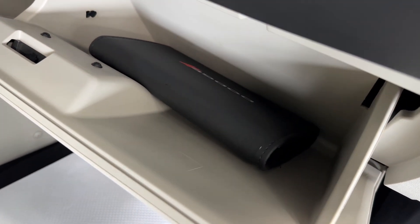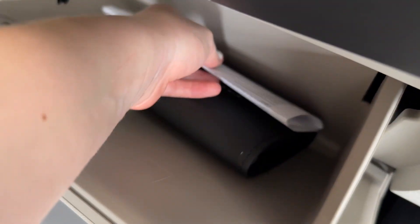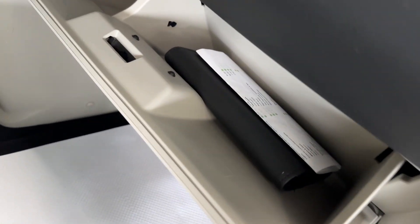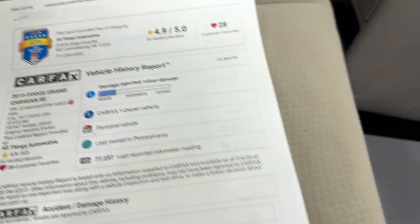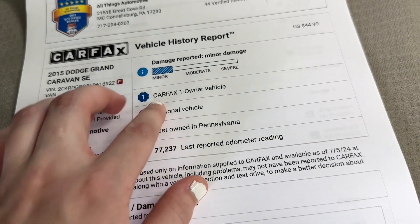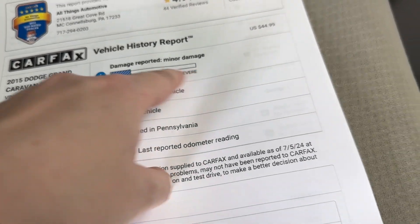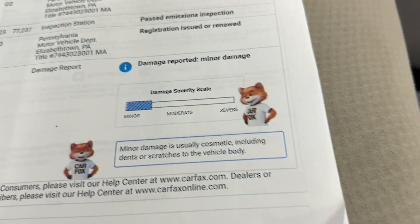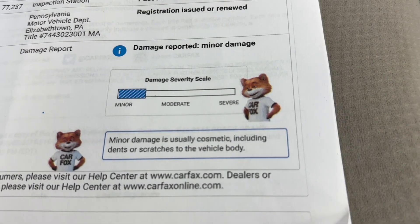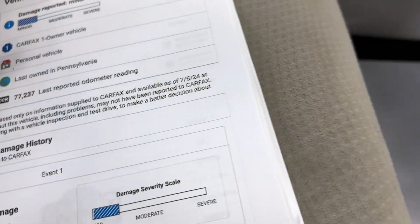I'd also like to mention that with the purchase of this vehicle, you do get the original owner's manual with it as well, so if you have any questions after you buy it, you'll be able to look them up in there. Right beside that multi-point inspection, you also have the Carfax vehicle history report. You'll be able to see the Carfax one-owner icon right there, but there is a minor damage report on it. That minor damage report is just cosmetic — things like dings or scratches to the vehicle body — and I will be going up close in detail over the entire vehicle later on in the video so you can see everything for yourself.